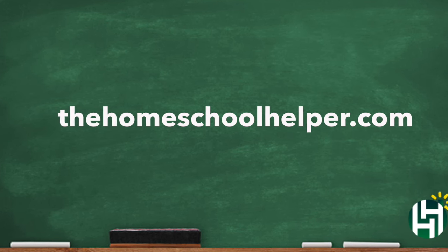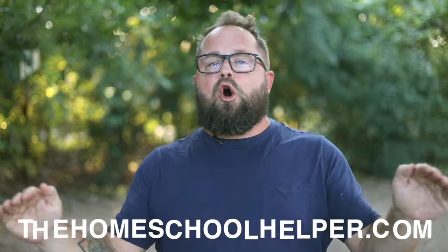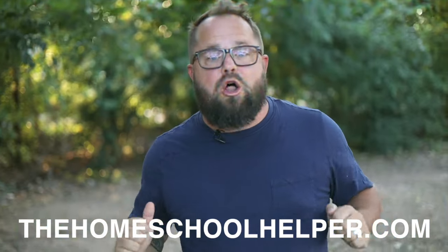Also, there's a link in the description — you'll find the homeschoolhelper.com where you can sign up for our newsletter and be the first to know about all the amazing stuff that's coming out.